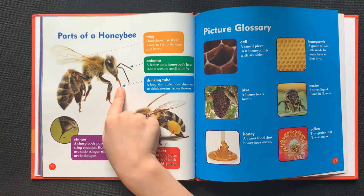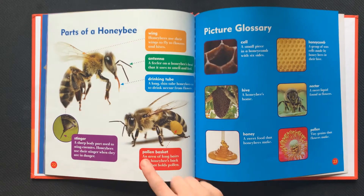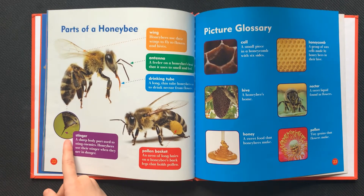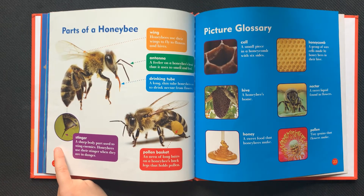Drinking tube: a long thin tube honeybees use to drink nectar from flowers. Stinger: a sharp body part used to sting enemies. Honeybees use their stinger when they're in danger.